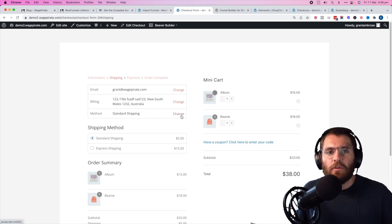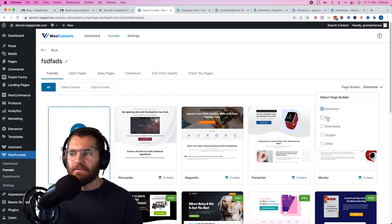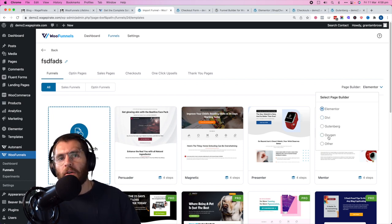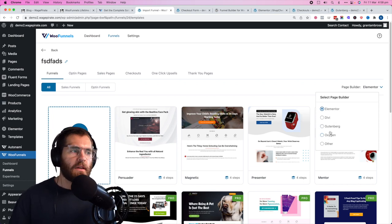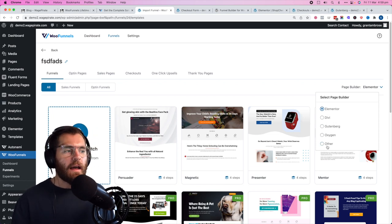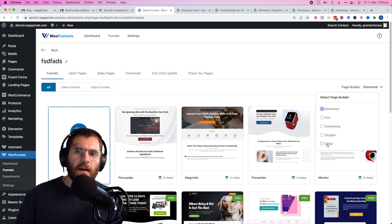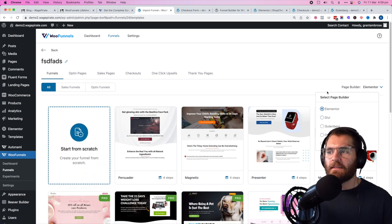That's how you customize your WooCommerce checkout page to look like Shopify's using those three page builders. There are also Divi and Oxygen — I haven't used them, but if they're listed they'll have integrated modules, working similar to Elementor where you drag a cart module into the page. Whereas 'other' — which is Beaver Builder — doesn't have that integration, so you design the page using Beaver Builder and add a shortcode to output the forms.